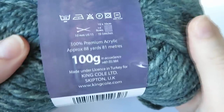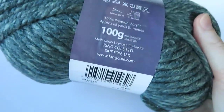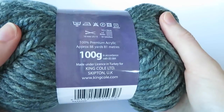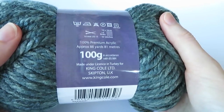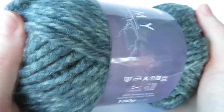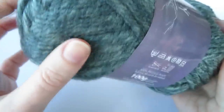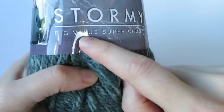You wash this one at 30 degrees and it's made from 100% premium acrylic — there's no wool in this one. I'm actually a big fan of the Big Value King Cole yarns; I've used these ever since I've been crocheting. They're a nice easy acrylic to work with but super super squishy and soft. Sometimes you can get those acrylic yarns that feel really cheap and scratchy — these are not it. If I was recommending a good value acrylic yarn, I would always go with the Big Value yarns by King Cole.